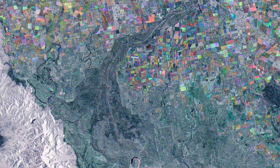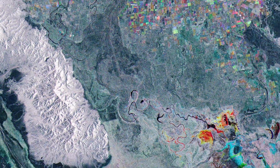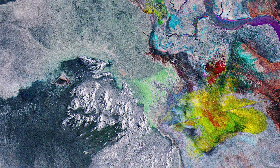Flowing for over 2,300 km, the Colorado River rises in the central Rocky Mountains in Colorado, flows through the Grand Canyon, before crossing the Mexican border and emptying into the Gulf of California, also known as the Sea of Cortez.